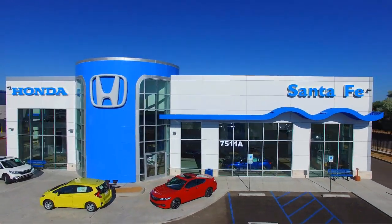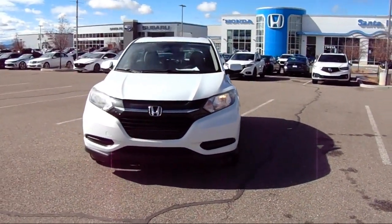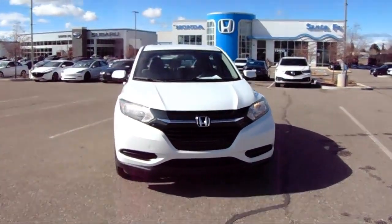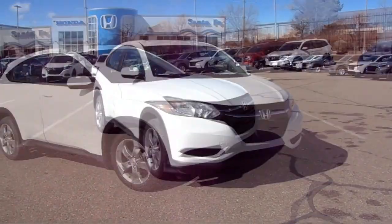It comes equipped with a rear view camera, all-wheel drive, keyless entry, rear spoiler, electronic stability control, steering wheel controls, and alloy wheels.